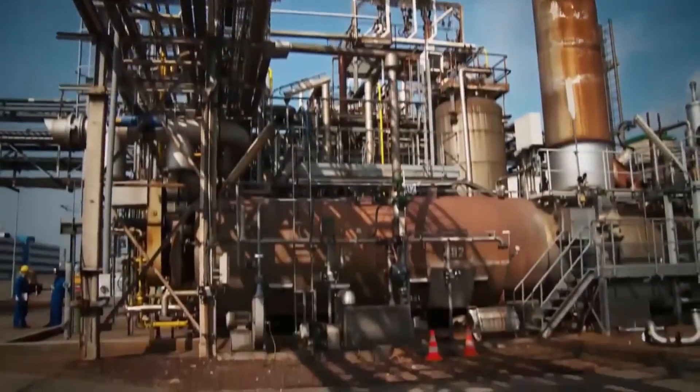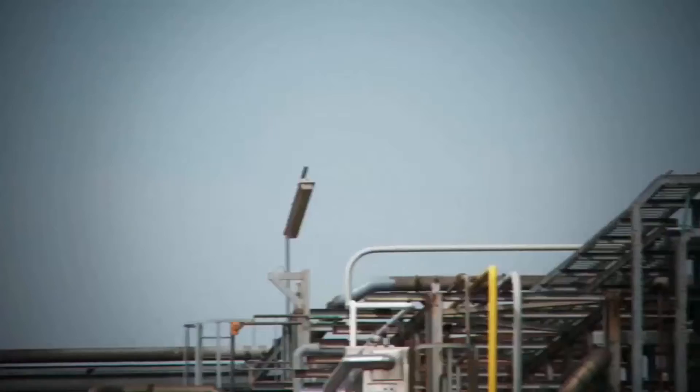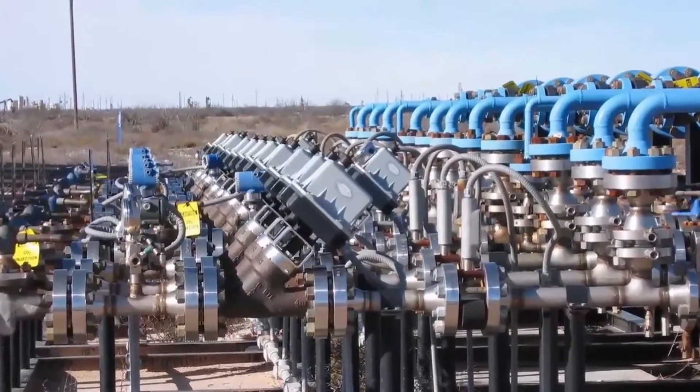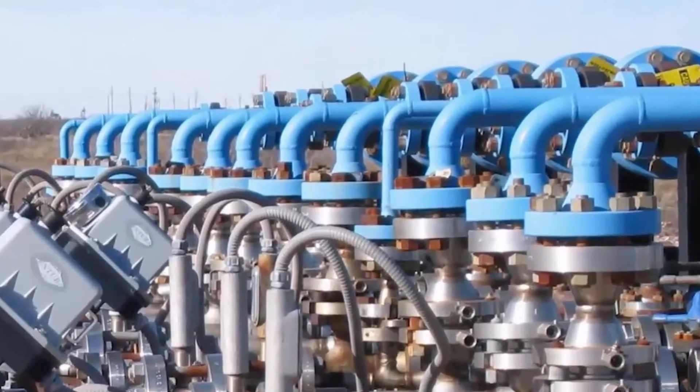Foxboro flow meters set industry standards in applications requiring accuracy for totalizing and batching and utility metering of fluids. They are ideal for applications within upstream and downstream oil and gas industries, specifically on high-pressure pipeline applications.